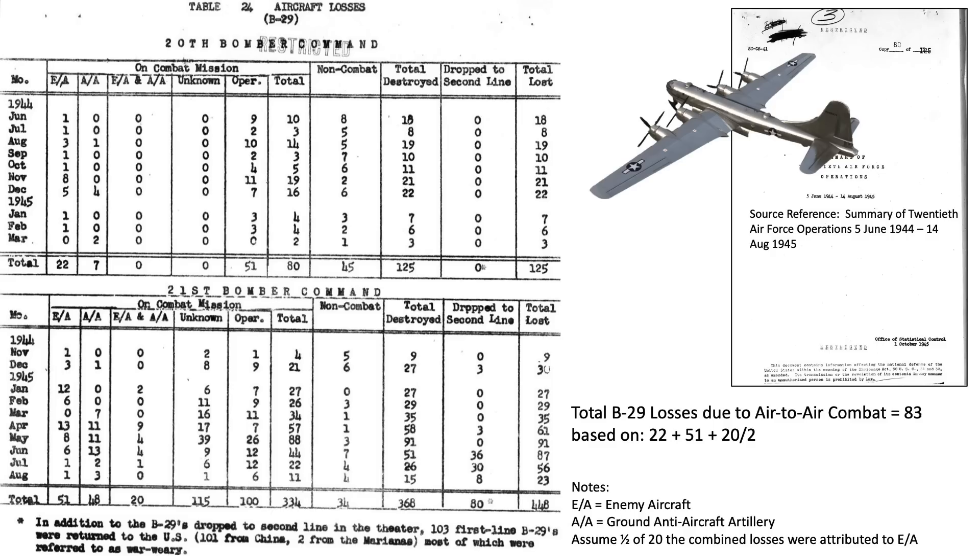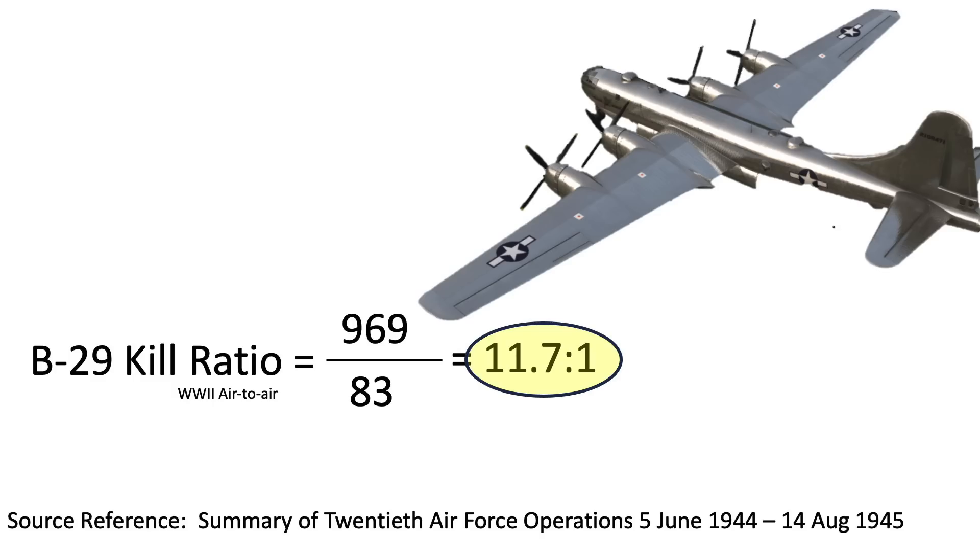This table lists the number of B-29s destroyed by month and year. The number of B-29s destroyed in air-to-air engagements is 83 — the sum of the enemy aircraft column plus half credit of B-29s lost by both enemy aircraft and anti-aircraft fire. The B-29's World War II air-to-air kill ratio equates to 11.7 to 1.